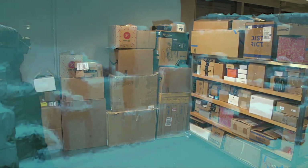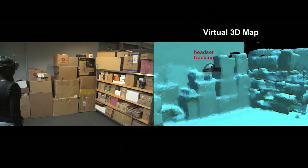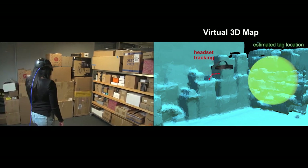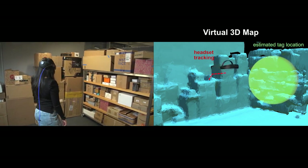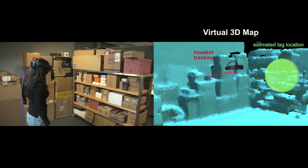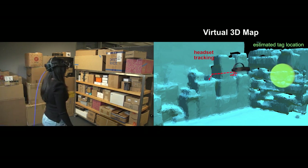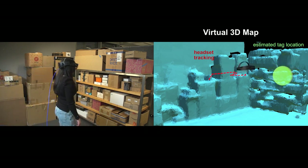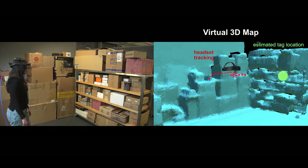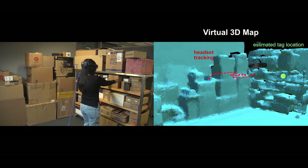XAR creates a virtual 3D map of the environment. As the user walks, XAR tracks the headset's trajectory and combines it with RF measurements to estimate the location of the RFID tag in the environment. XAR opportunistically leverages the natural human motion to collect measurements from various locations and narrow in on the position of the requested item. When XAR is confident of the location of the item, it is visualized on the AR glasses as a holographic globe for the user.